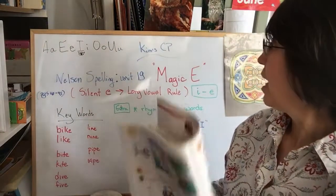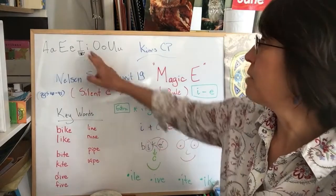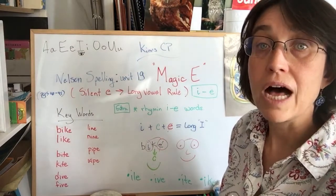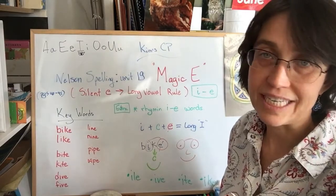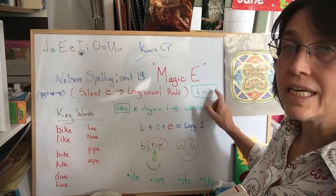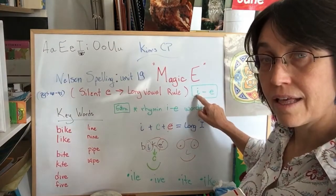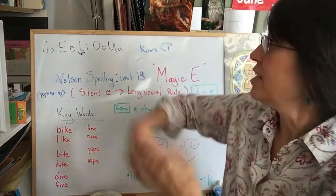Unit 18 last time. And we're going to work this time on the magic E combined with the vowel I. We're going to work on the long vowel I sound with our magic E friend. Same rule applies. Our magic E gives magic energy, positive energy, to our vowel friend I.